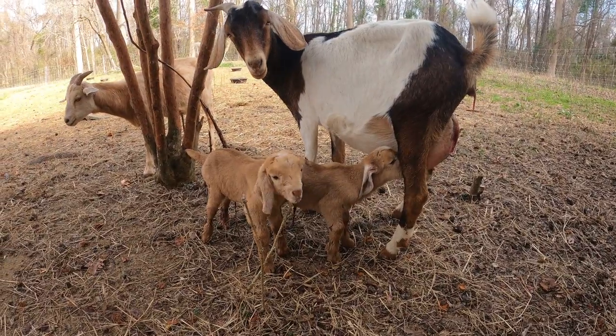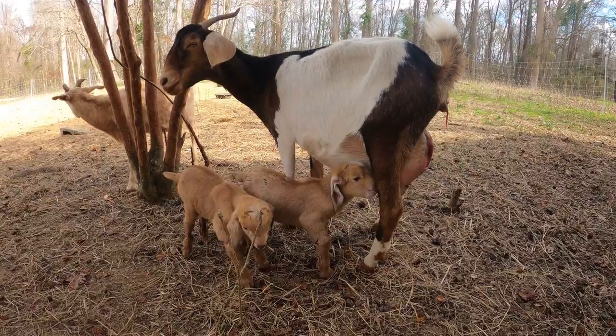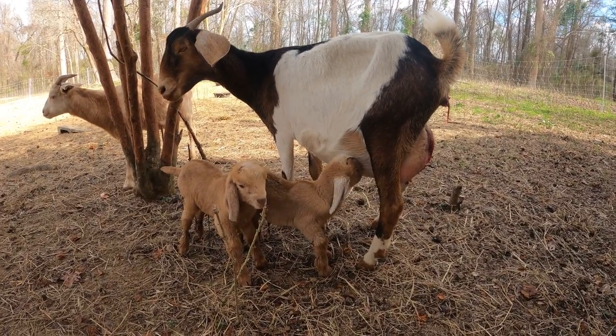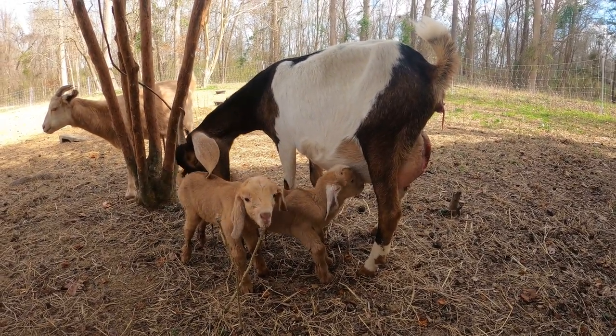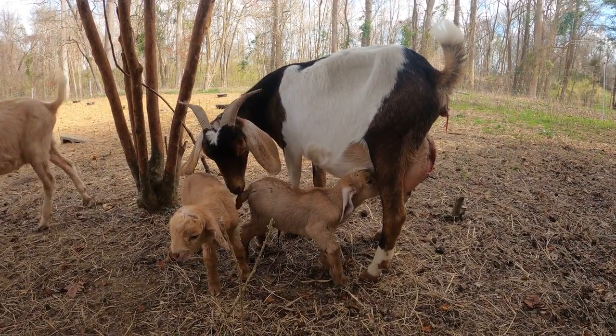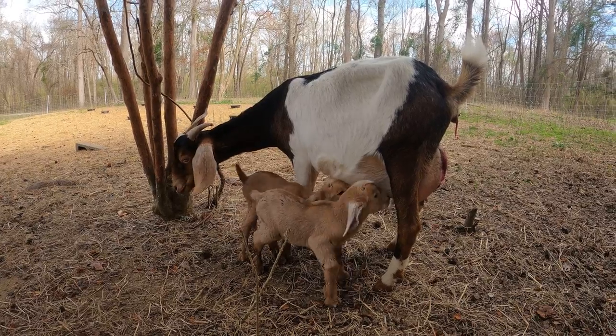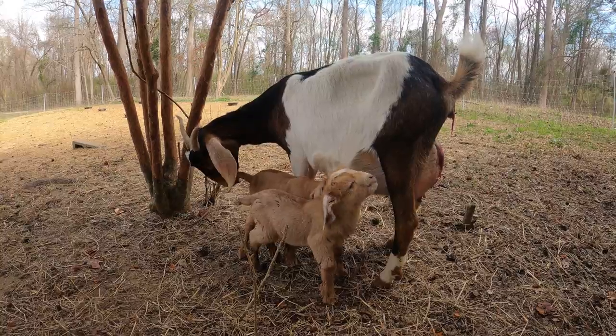Once they dry off you can kind of see their true colors. These guys are really red with a little bit of roning and it looks like they're going to have some frosted Nubian-style ears. Cheryl is a cross — her mom is a purebred Nubian but her dad was a Kiko-boer cross, and these babies were sired by a boer buck.